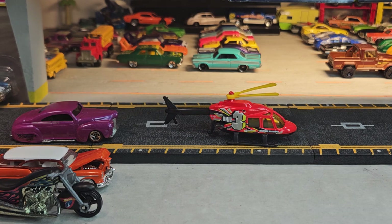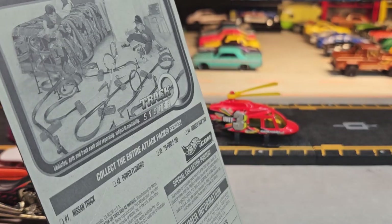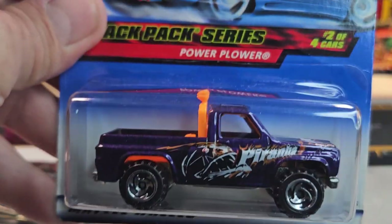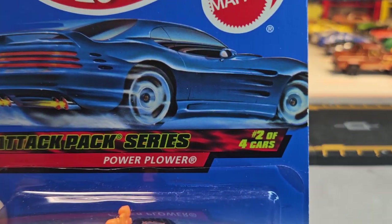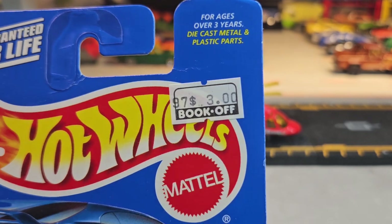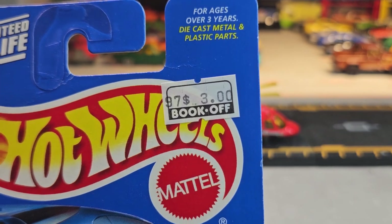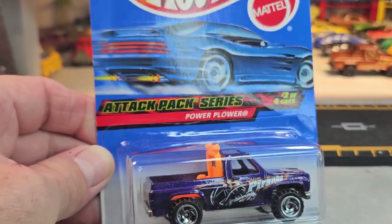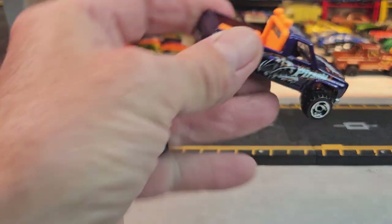Up next will be number 22, Power Plower — Attack Pack Series, 2 out of 4 in the set. Got some of these at Book Off, some at the swap meet, and maybe at Kelly's Toy Stop also. Got this one at Book Off and paid 3 bucks. Let's open it. Here's the Power Plower — let's take a closer look.